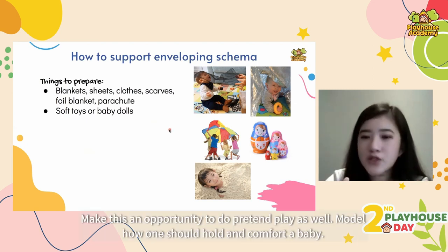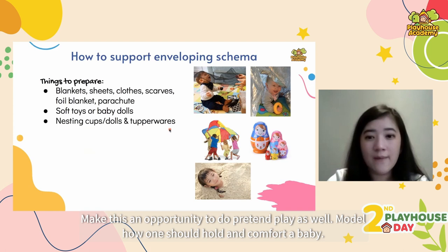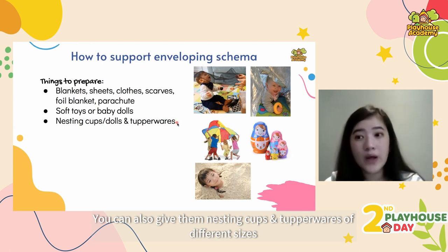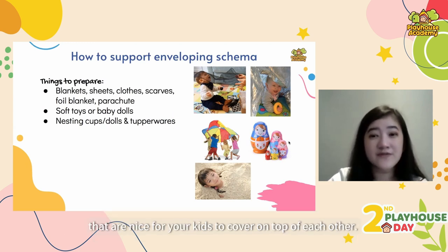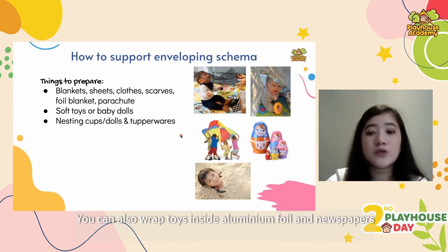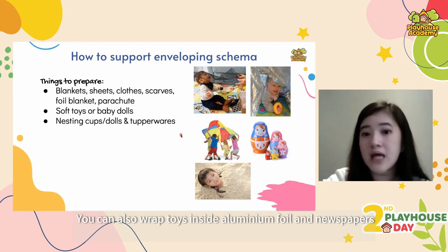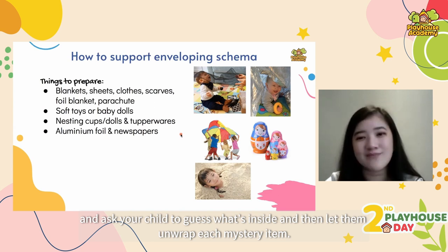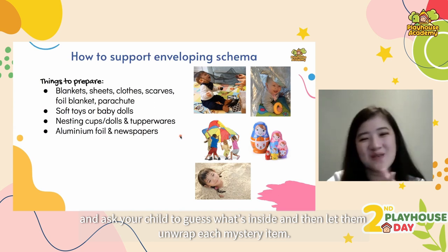Make this an opportunity to do pretend play as well — model how one should hold and comfort a baby. You can also give them nesting cups and tupperwares of different sizes for covering on top of each other. You can also wrap toys inside aluminium foil and newspapers, then ask your child to guess what's inside and let them unwrap each mystery item — they're going to love this one.